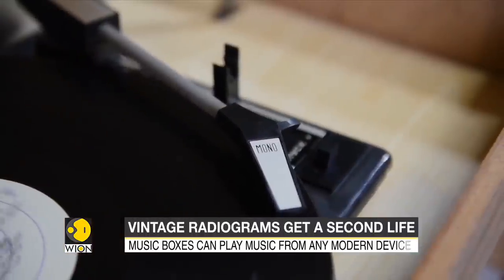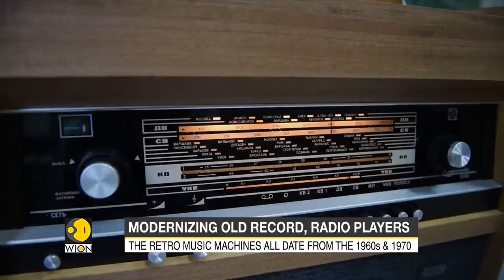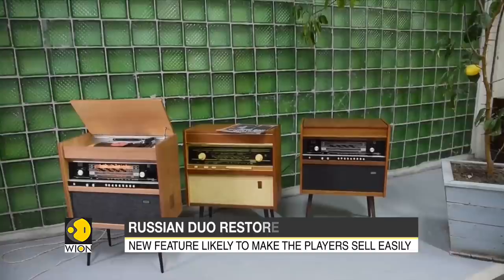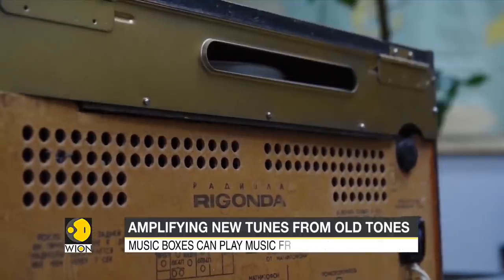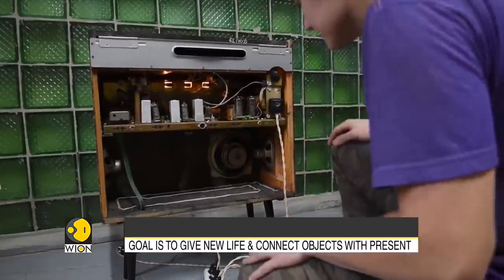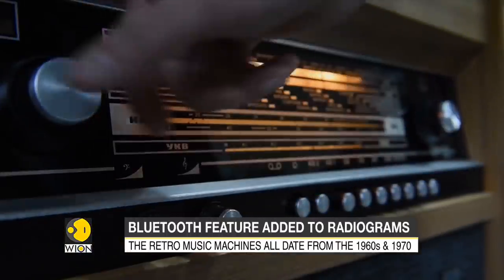There have been many old radio restoration projects around the world, and most people have mixed emotions about some of them. However, music aficionados of vintage items have a new device to love. Company Lagomu restores and sells old Rigonda radiolas, or radiograms — big record and radio players.